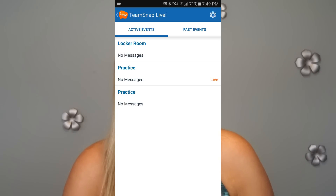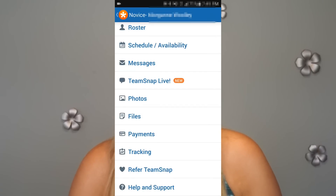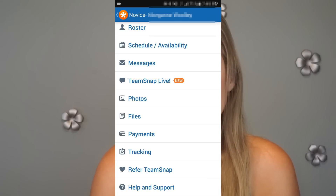Next, there's a cool feature called 'TeamSnap Live,' so you can find scores and updates for all your events, or use team chat to communicate with your team anytime. Other things within the app: there's an option to store photos and files, and if your team chooses to use this feature, you can track payments through the app as well. These are just some of the many features within TeamSnap.